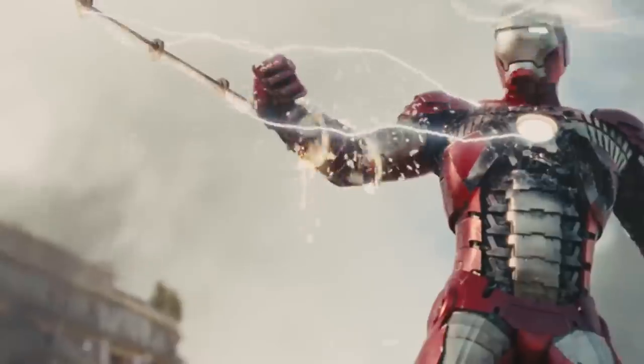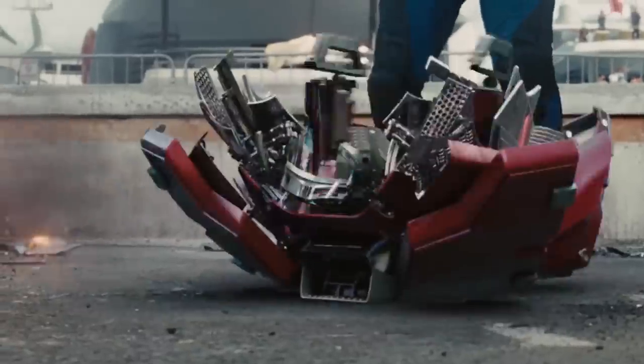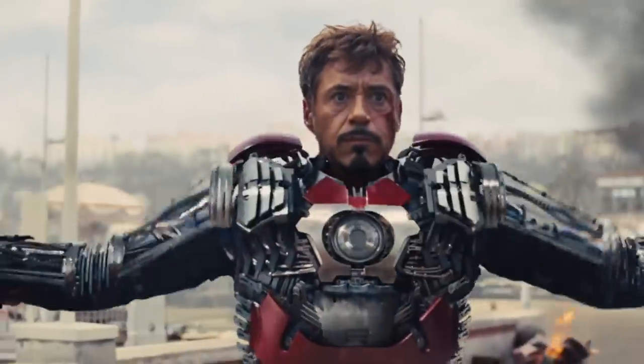In Iron Man 2, Tony was confronted by the uber-vengeful bad guy Ivan Vanko as he was at a racing event. Luckily for him, he had a suitcase in tow, although it was in Pepper's possession and he almost didn't get it in time. When he did, what pops out is the lightweight, transportable Mark V.